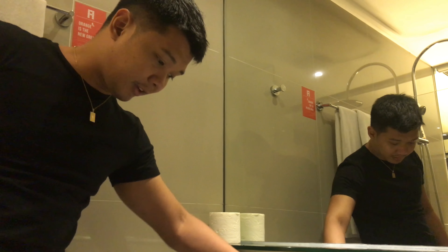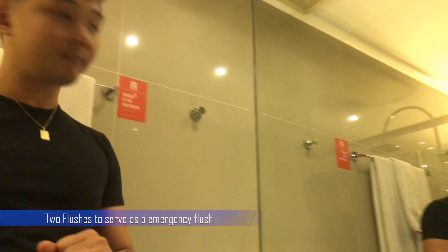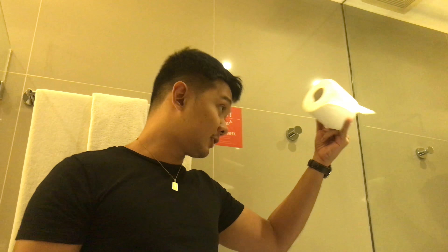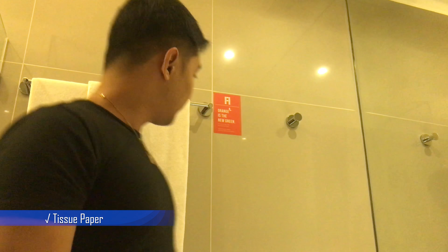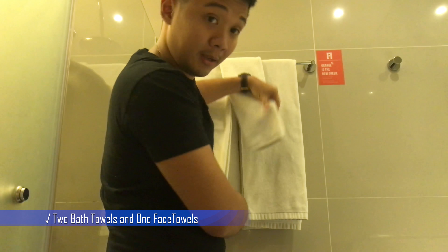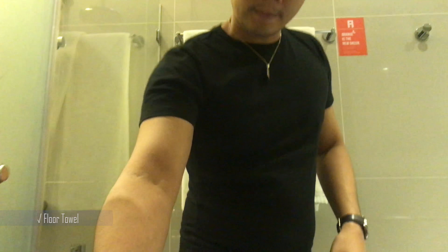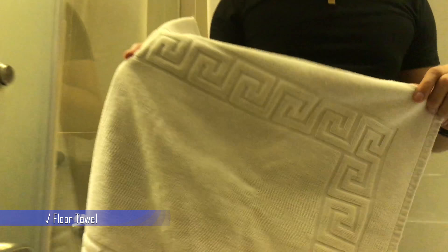They have two flush buttons on the toilet. They offer tissue as well. They also have two towels — a body towel and a face towel. Amazing — and they even have a floor towel.